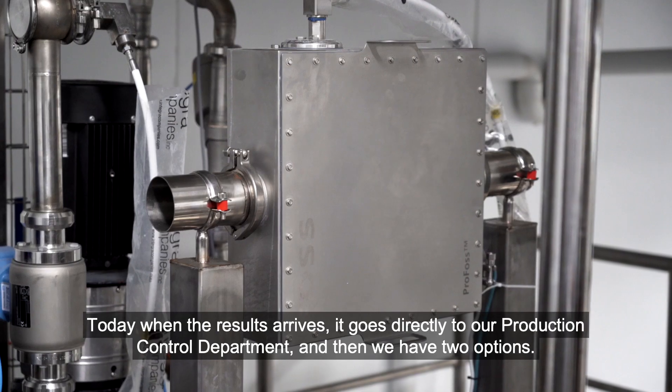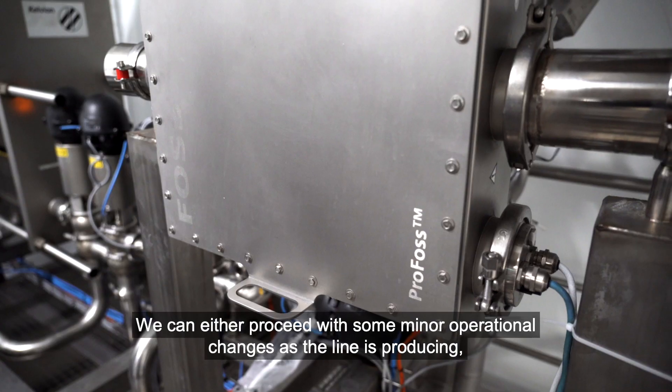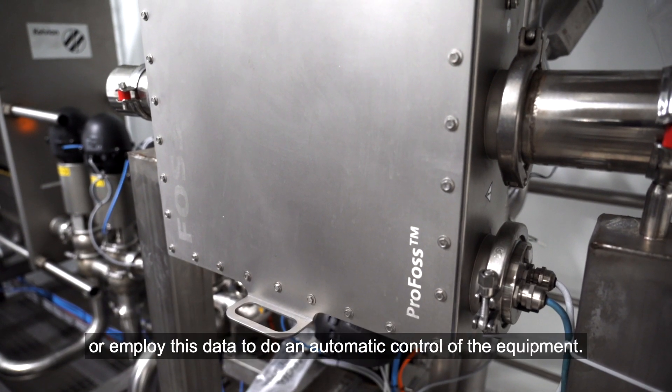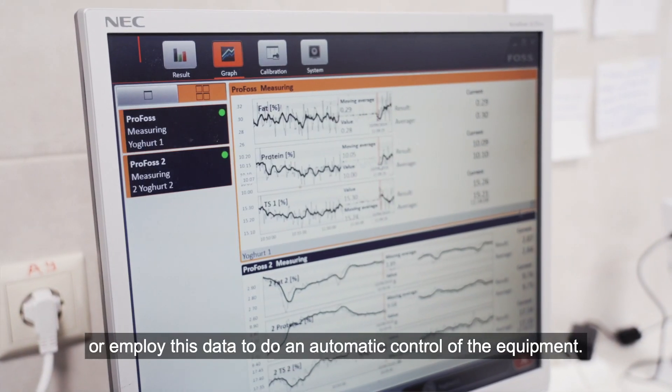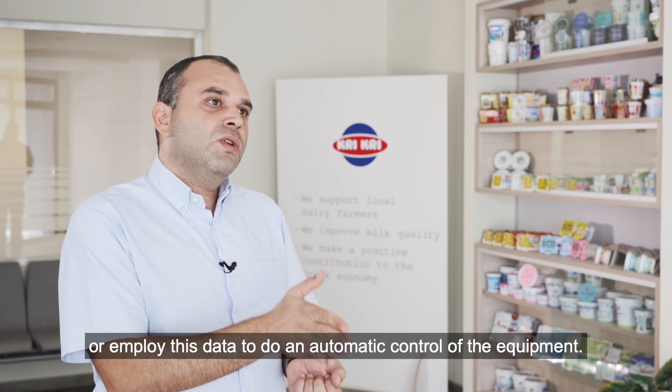We have two options: either proceed with some manual operations as the line is producing, or gain access to this data and employ this data to do automatic control of the equipment.